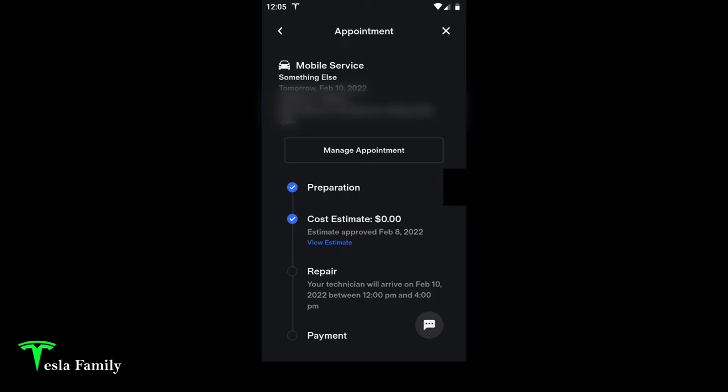I was able to book an appointment for the repair less than three days from when I originally sent in the service request. Here's a time-lapse of the repair — the total time was less than 40 minutes, and most of that time was spent just talking with the technician.